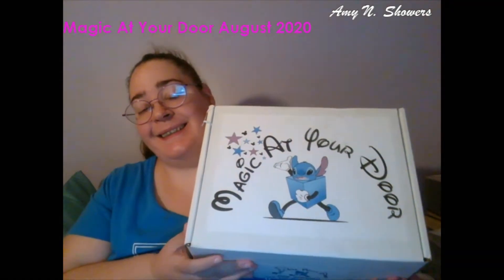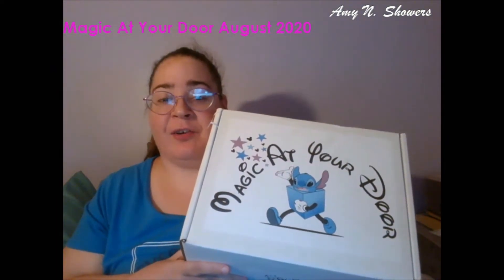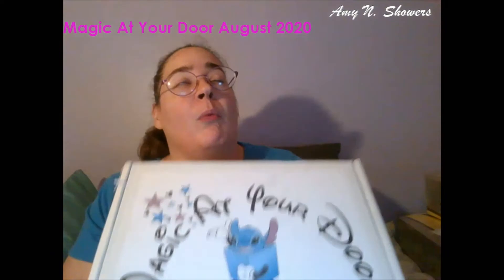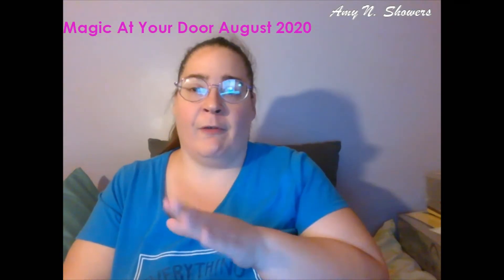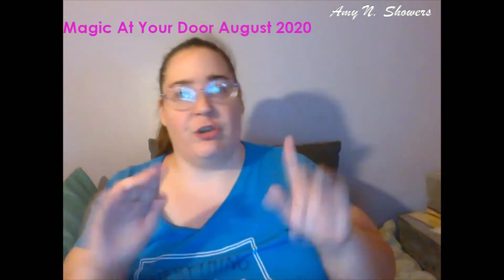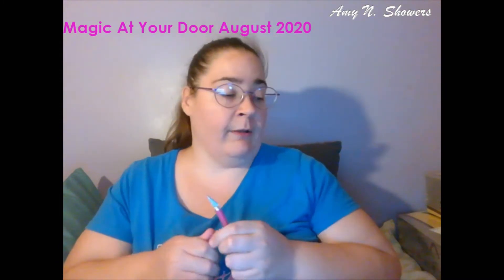Welcome to another Magic at Your Door unboxing! This box actually arrived way earlier than I expected. The mic had emailed everybody saying the fantasy pin for this month had a change done to it and won't be coming till late, but he didn't want to hold the boxes. He went ahead and packed and started shipping them out right away. This is a $124.99 box — and if you do live in Illinois, you get charged taxes unfortunately.